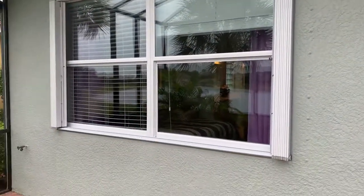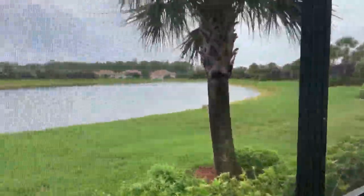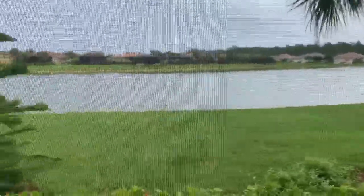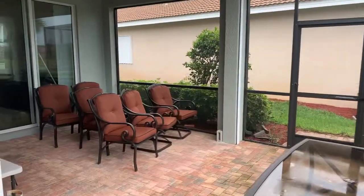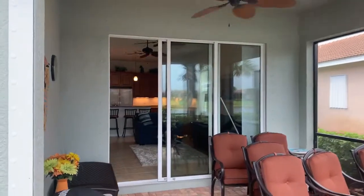There's plenty of space out here for a dining area or some lounge chairs. That window is to the master bedroom, which we'll go into in a second. It's a rainy, humid day today with plenty of clouds, but it's a very nice patio area — very quiet. The only thing you can hear are the birds chirping.